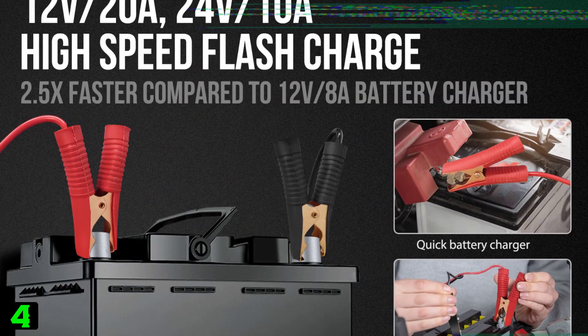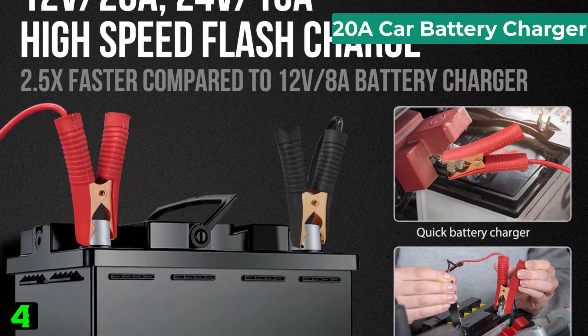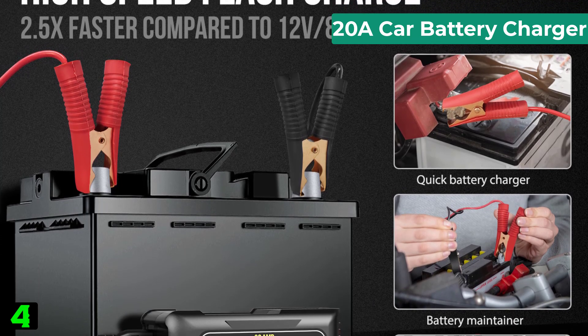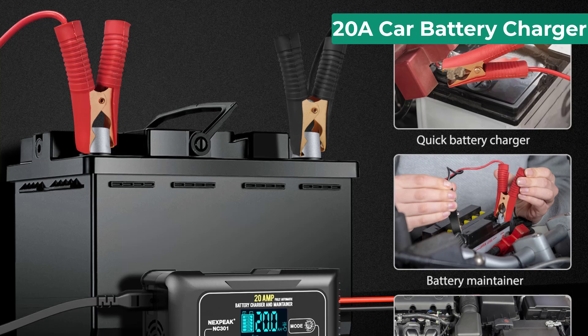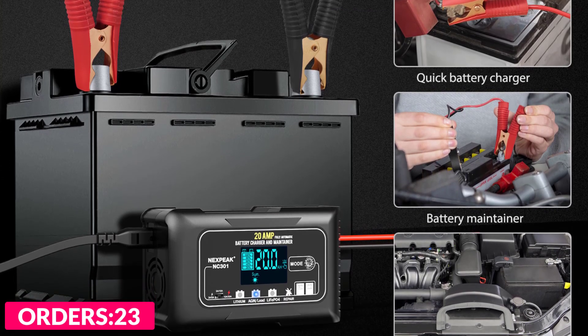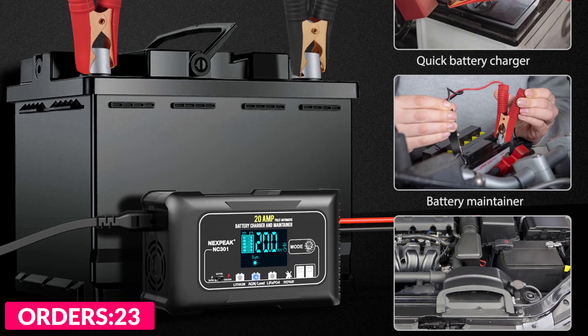Number four on our list is the 28A car battery charger. Specifications: brand name Next Peak, manufacturer China, special features battery repair, material type plastic plus alloy, item weight 0.6 kg, origin mainland China.